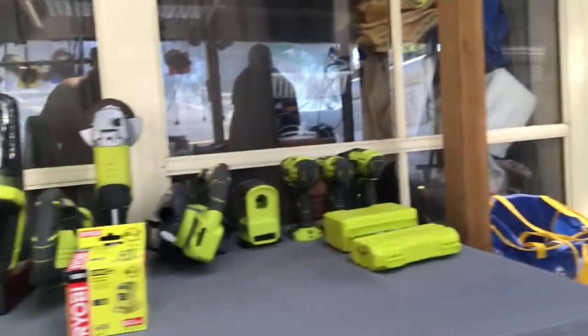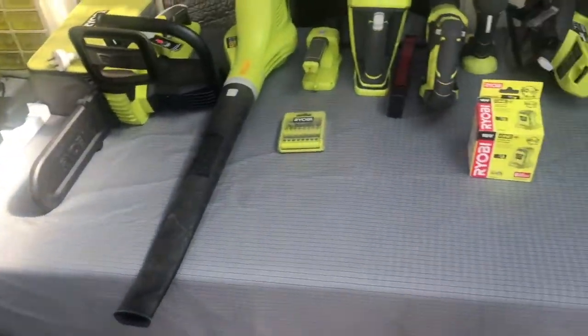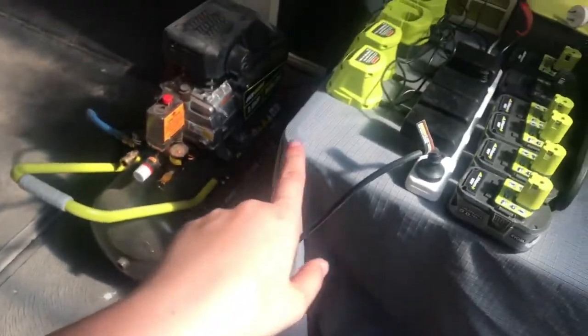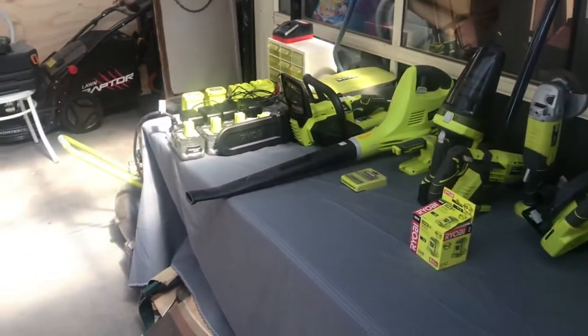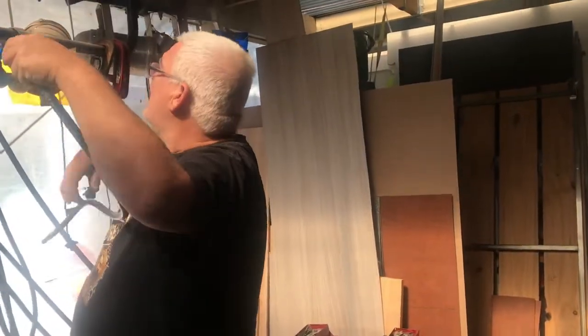Dad reckons we should be getting a sponsorship deal with Ryobi. Look at all that Ryobi stuff — all clean, ready to go for the next project. We're still adding more things to this table. I've got to start up my collection for on the road. And now we have all of the Ryobi tools and gadgets and gizmos all set up on here. But knowing Dad, we're still going to get some more to add to his collection.